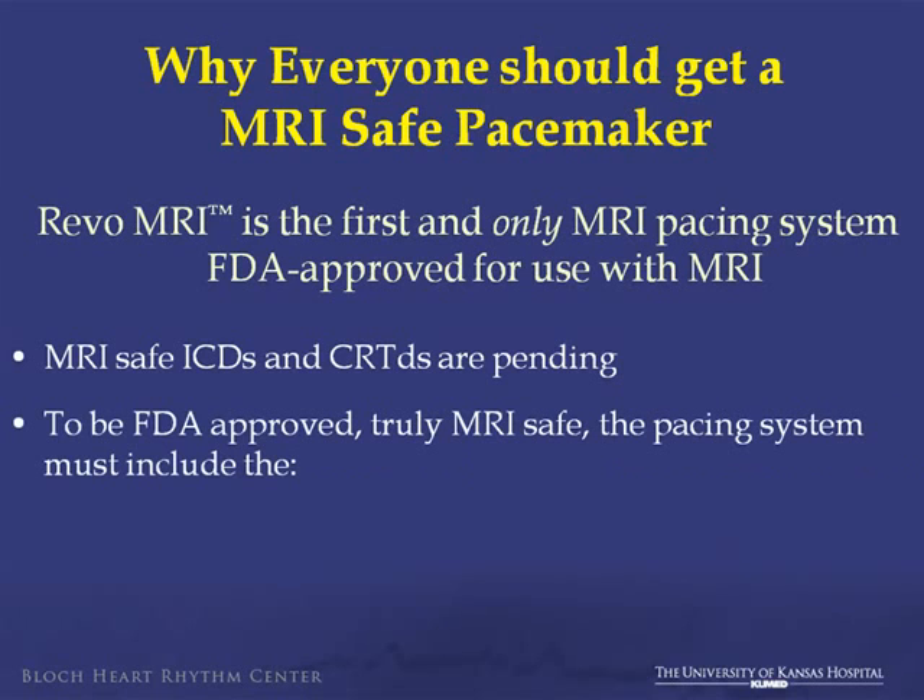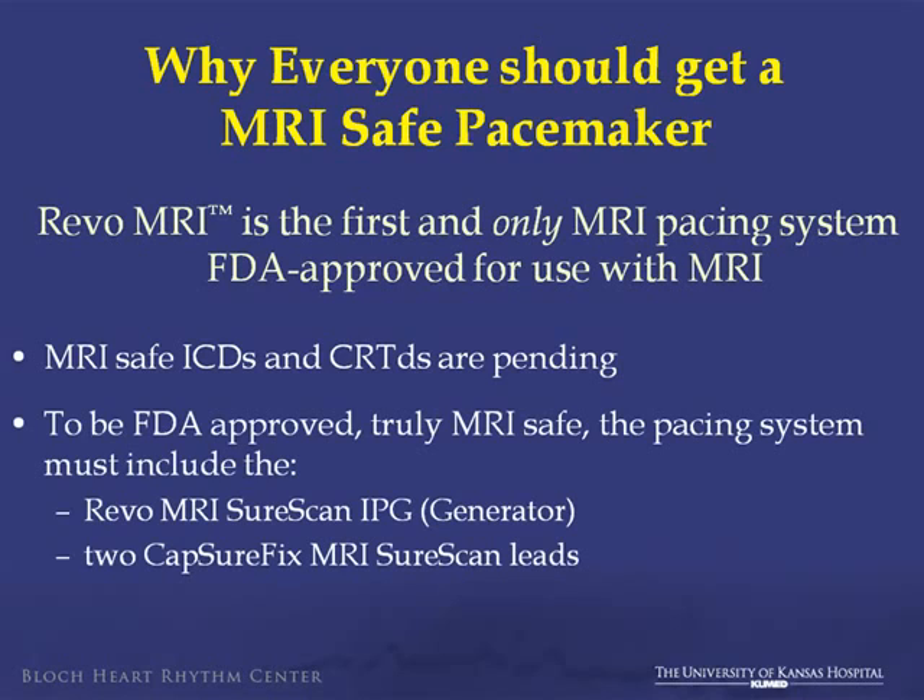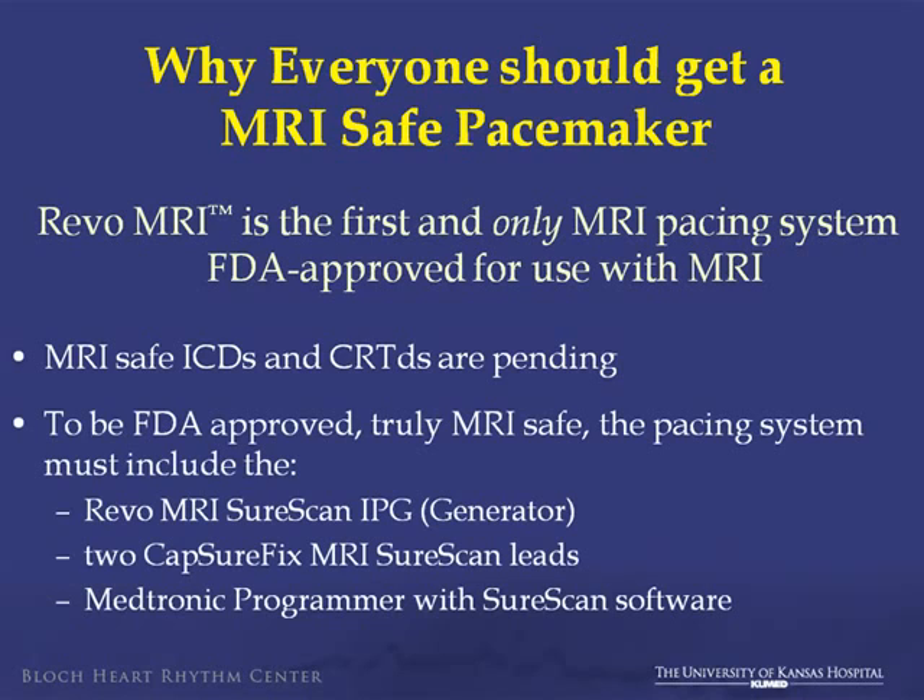And we know that to be an FDA-approved truly MRI-safe system, you need a generator that is MRI-safe, two leads that are MRI-safe, and a programmer that can communicate with them. Currently, for other systems — defibrillators, CRTs, etc. — they don't exist.